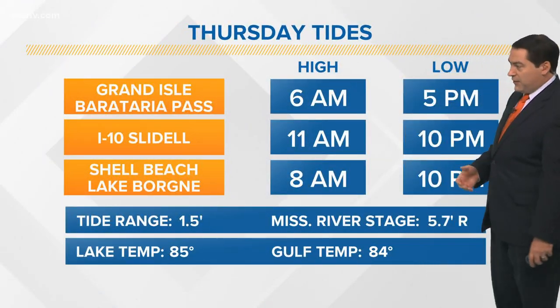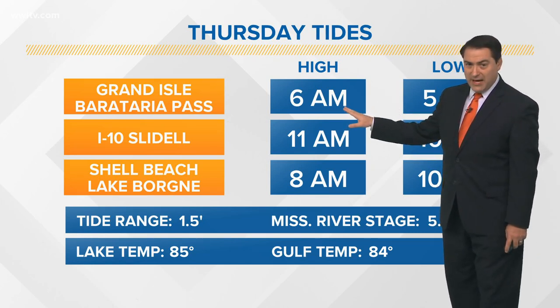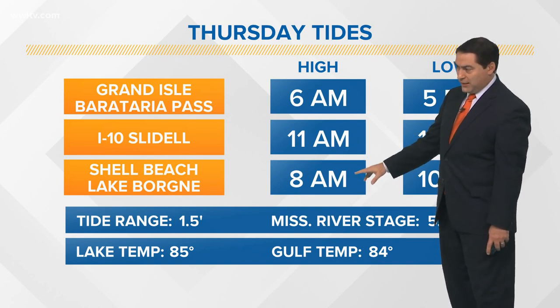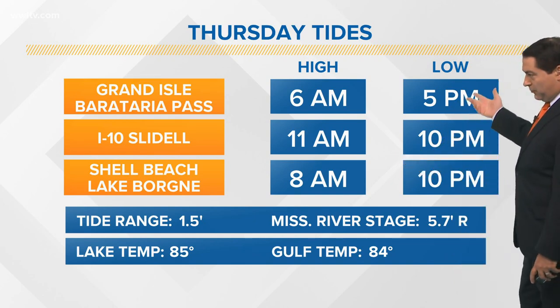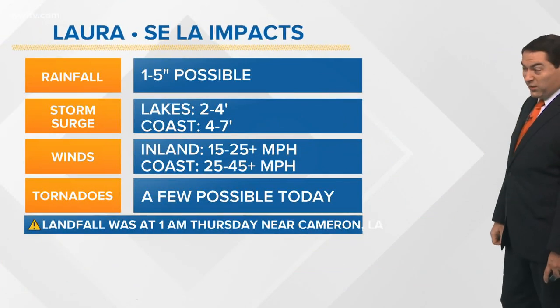Looking at the tides today — high tide in Grand Isle at 6 a.m., so we're coming upon high tide right now and they're going to have some high water levels there. High tide at 11 a.m. at I-10 Slidell, 8 a.m. at Shell Beach and the Lake Bourne area. We're getting toward high tide, and low tide will be during the afternoon from 5 to 10 o'clock across Grand Isle, Slidell, and the Lake Bourne area. We are going to continue looking at water coming up unfortunately.